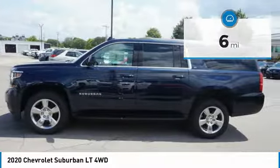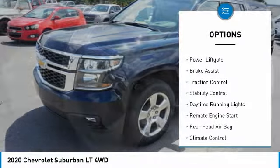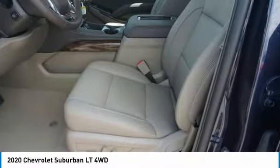Here are some of this vehicle's great options: four-wheel drive, tow hitch, heated mirrors, alarm, power liftgate, brake assist, traction control, stability control, daytime running lights, and remote engine start.